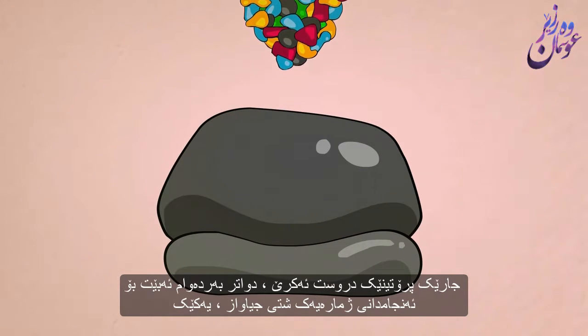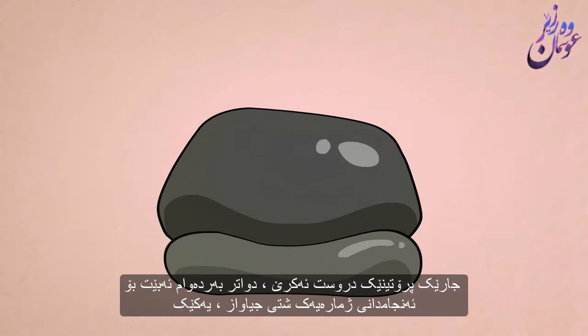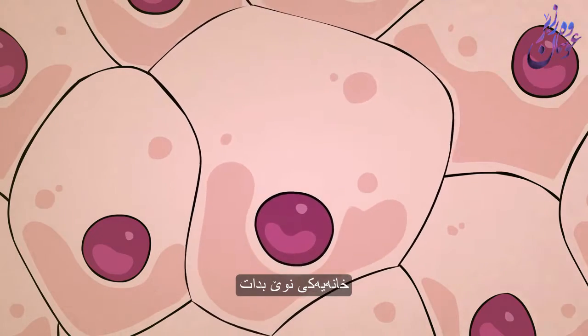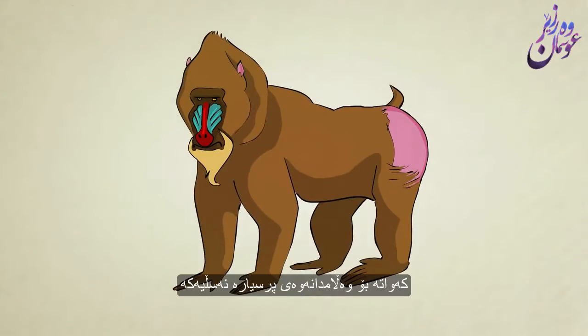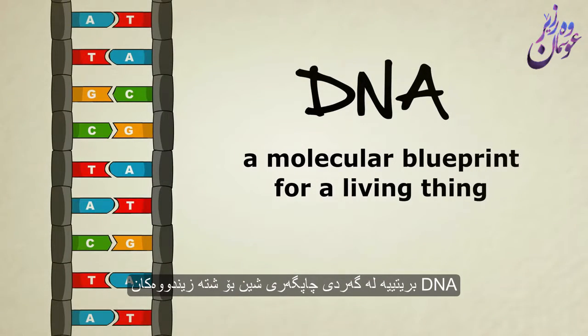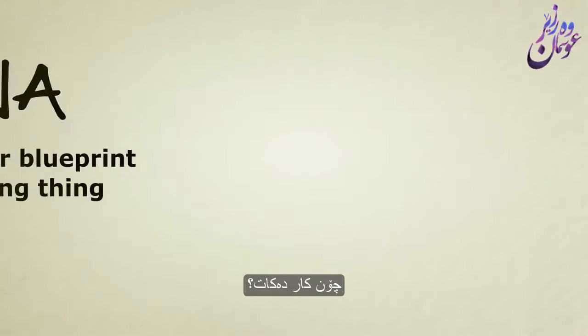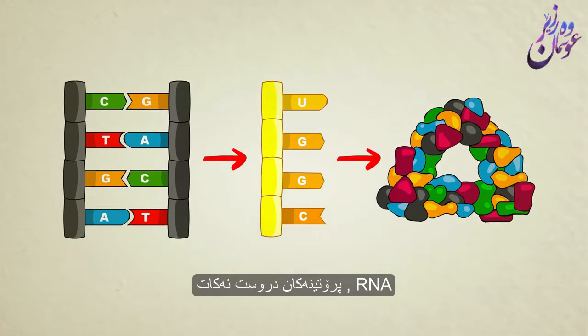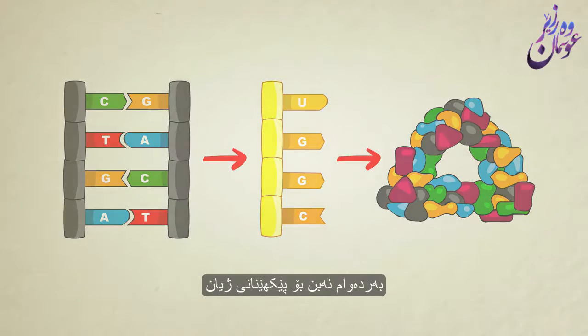Once a protein is built, it can then go on to do a number of different things, one of which could be to help form a brand new cell. So to answer the original question: what is DNA? DNA is a molecular blueprint for a living thing. How does it work? DNA creates RNA, RNA creates protein, and proteins go on to form life.